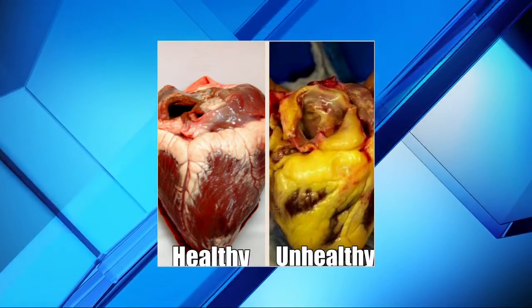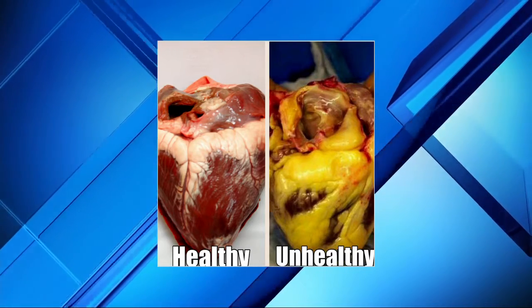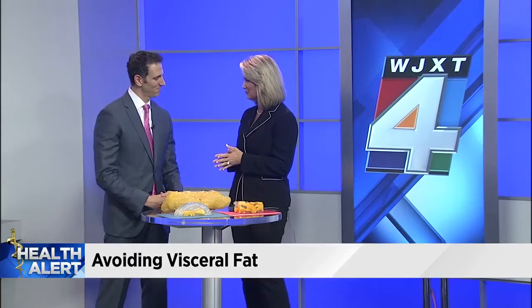The heart on the left has visceral fat. Joining us now to talk about visceral fat and how to avoid it is Dr. Raphael Foss of 904thin. Good morning. Thanks for being with us today.